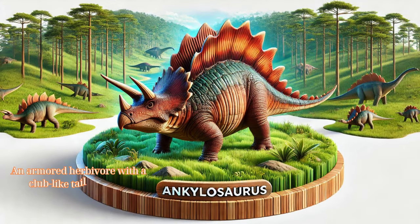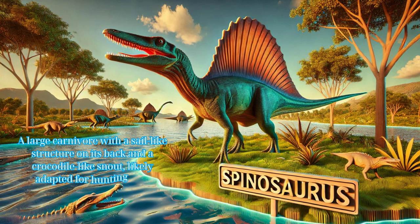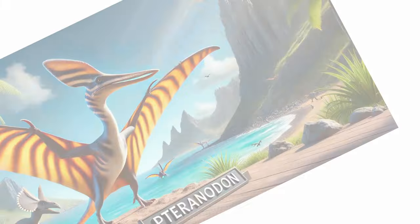Ankylosaurus: an armored herbivore with a club-like tail, used for defense against predators. Spinosaurus: a large carnivore with a sail-like structure on its back and a crocodile-like snout, likely adapted for hunting fish.